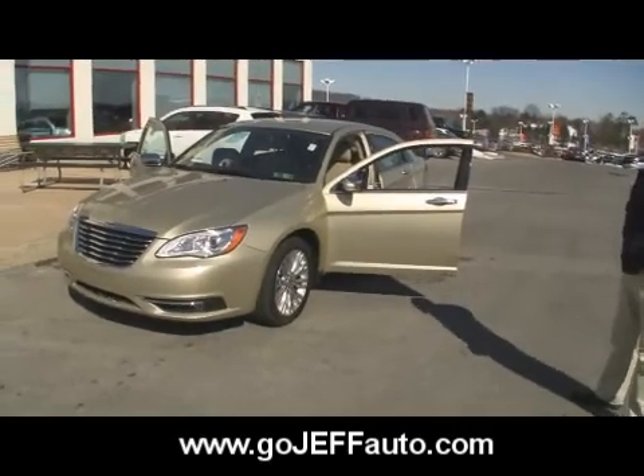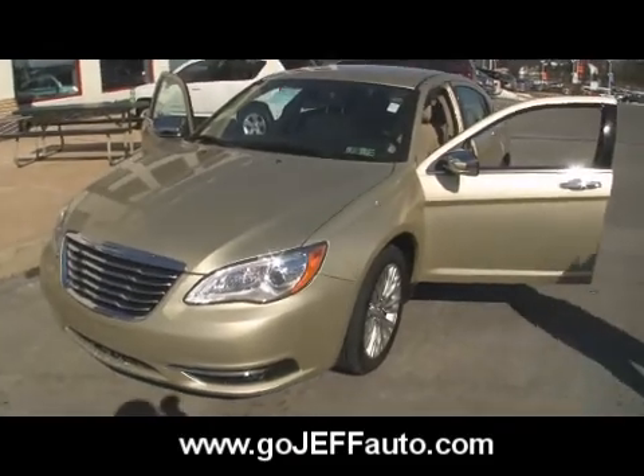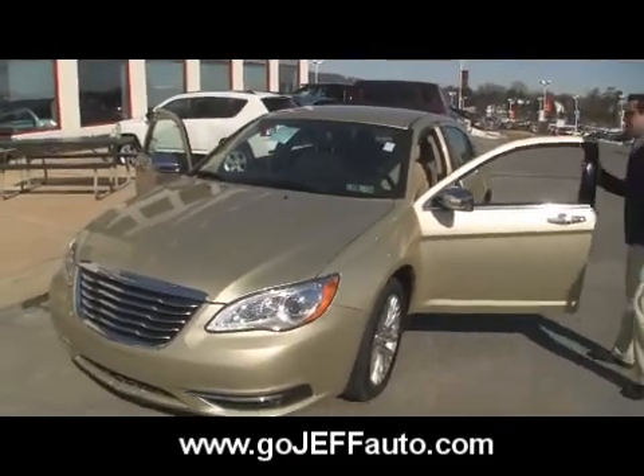Eminem drove it — Detroit! Give us a call at 484-593-5000. You can be driving away in a Chrysler 200 today.